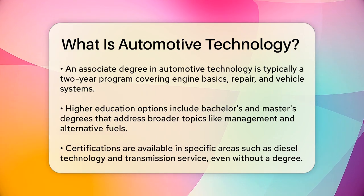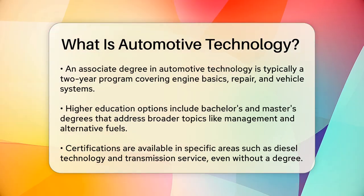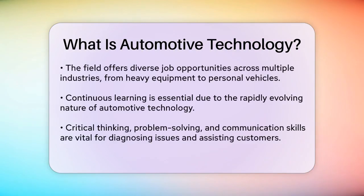Working in automotive technology offers a range of benefits. There are wide-ranging opportunities across multiple industries, from heavy equipment to personal-use vehicles. The field is constantly evolving with new technology, so you'll always be learning and adapting. It's also a service-based career, which means you'll be helping customers fix their vehicles. Critical thinking, problem-solving, and communication skills are key in this field. You'll need to diagnose problems, recommend solutions, and explain complex technical concepts to customers.